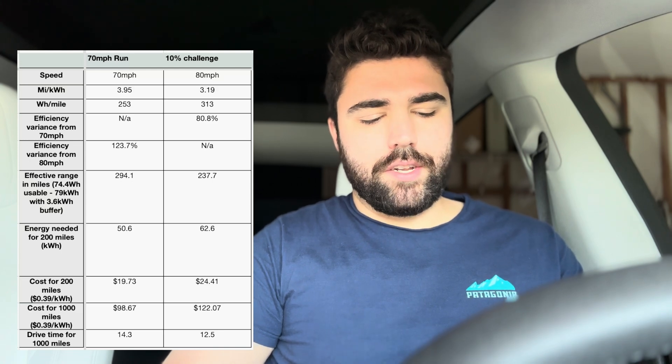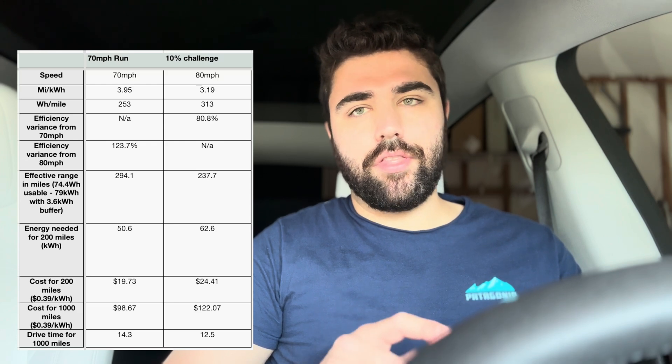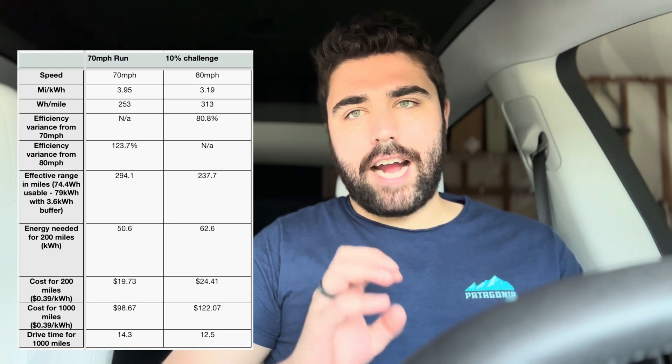After returning the long-range rear-wheel drive Model Y, I wanted to crunch the numbers on the 70 mile per hour versus my 10% challenge 80 mile per hour efficiency, because those are relatively comparable. The 80 mile per hour run was longer, the 70 mile per hour run was shorter, but both are decent data points on efficiency at different speeds. The 10% challenge is run at 80 miles per hour — you charge 15 minutes from 10% and then drive at 80 miles per hour to get it back down to 10%. At 70 miles per hour we did 253 watt-hours per mile, and at 80 miles per hour we did 313 watt-hours per mile.